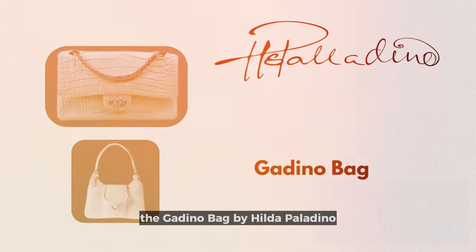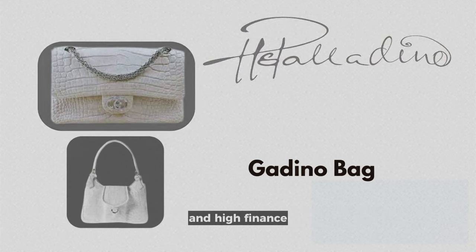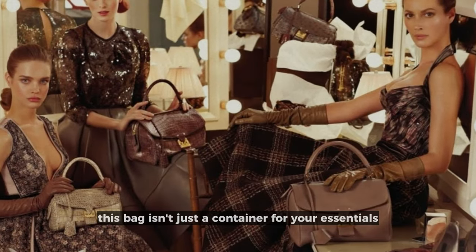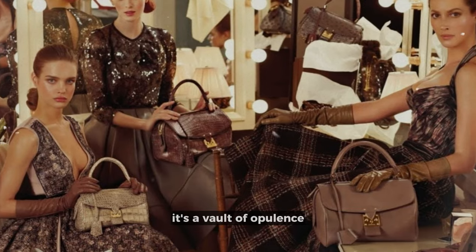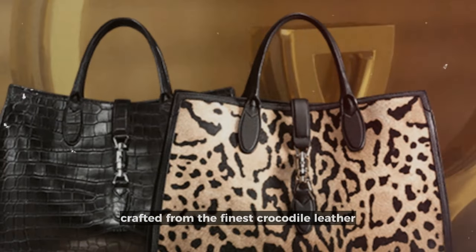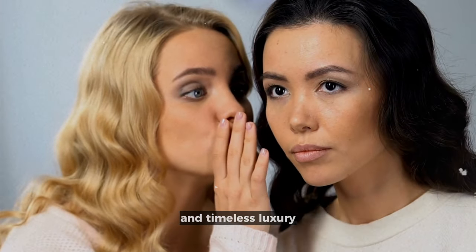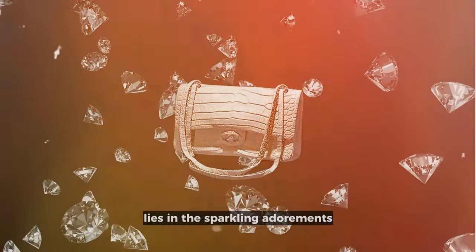The Godino Bag by Hilda Palladino stands as a testament to the union of high fashion and high finance. This bag isn't just a container for your essentials — it's a vault of opulence slung over the shoulder. Crafted from the finest crocodile leather, its texture whispers secrets of ancient nobility and timeless luxury.